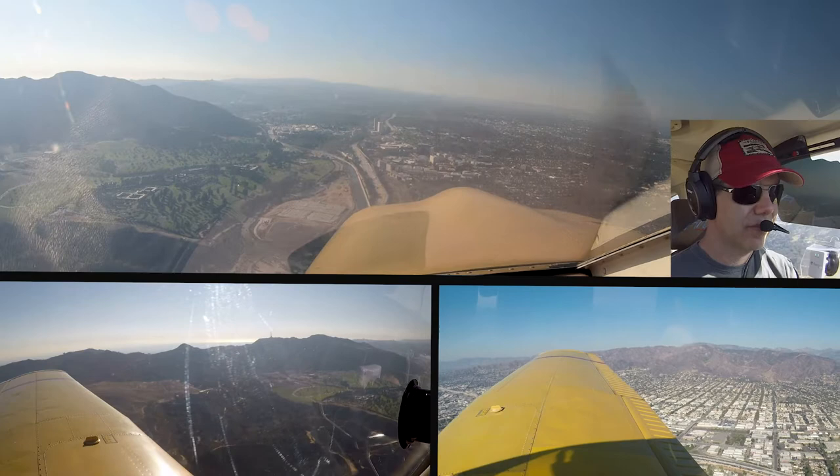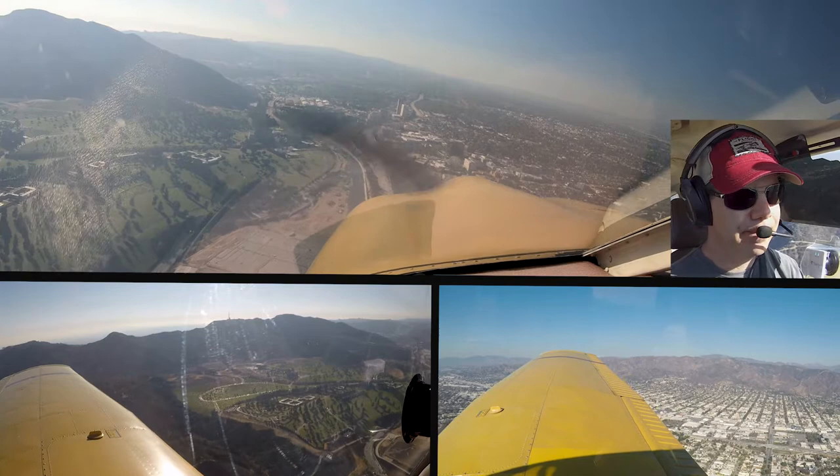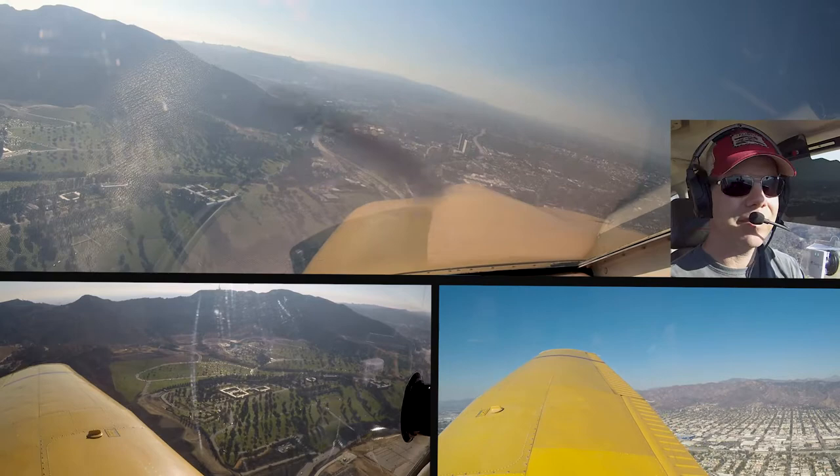Alright, we're moving to south of Ventura Freeway, 0 Juliet Mike. JetBlue 458, Burbank Tower, runway 15, line up and wait, traffic 7-mile final runway 8. Runway 15, line up and wait, JetBlue 458.